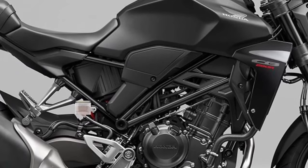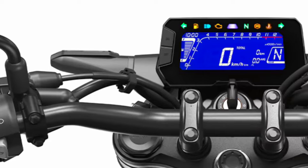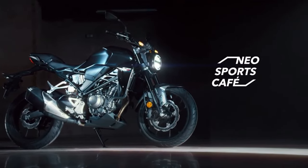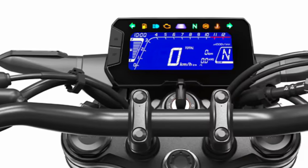Safety: Anti-lock braking system (ABS) comes standard, offering enhanced safety by preventing wheel lock-up during braking maneuvers. This feature is crucial for both novice riders and experienced bikers alike.